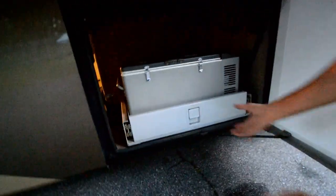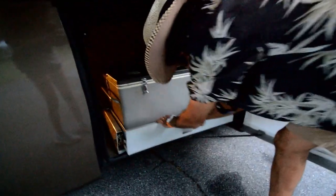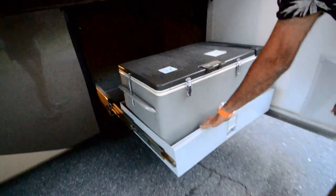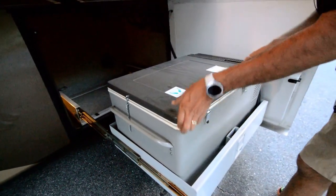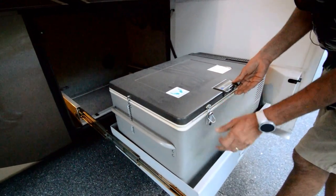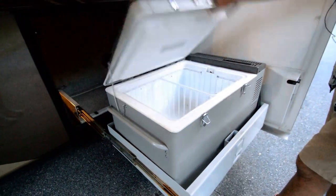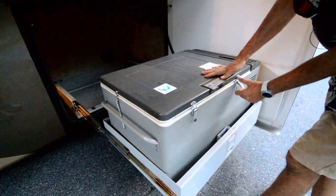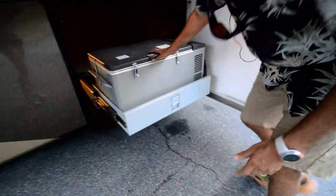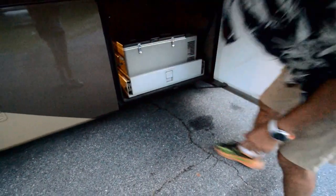Outside Norcold refrigerator on a slide-out tray — it's actually a freezer also, so it'll work on 12-volt or 120. So this is really tailgate ready: you've got a refrigerator-freezer outside, a TV outside — it's ready to tailgate.